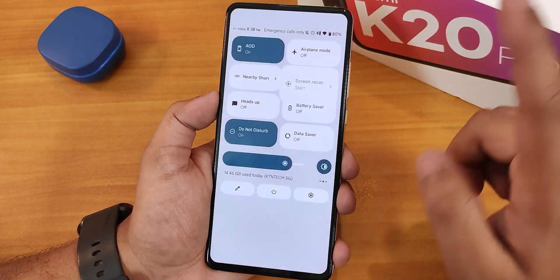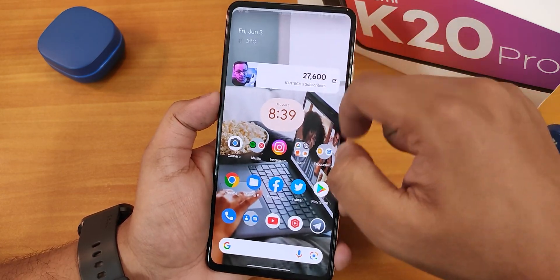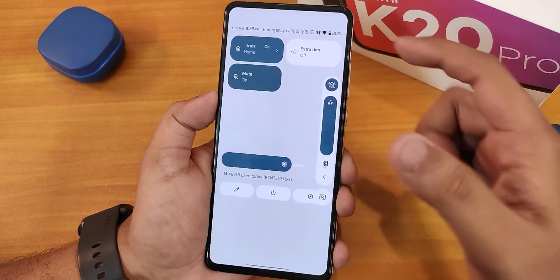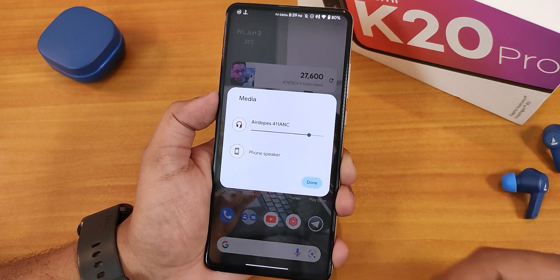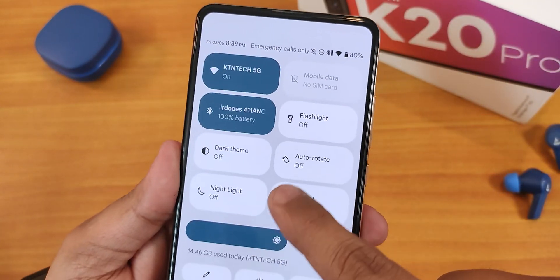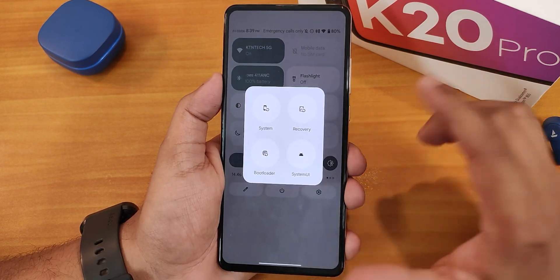More toggles include nearby share, do not disturb, data saver, battery saver, Google Home controls, extra dim, and a sound toggle. If you've connected a Bluetooth headset, you can switch the output device and the Bluetooth battery icon appears — the quick settings panel also shows the battery percentage of that connected device. In the power menu with advanced restart, you can directly reboot to recovery or fastboot.